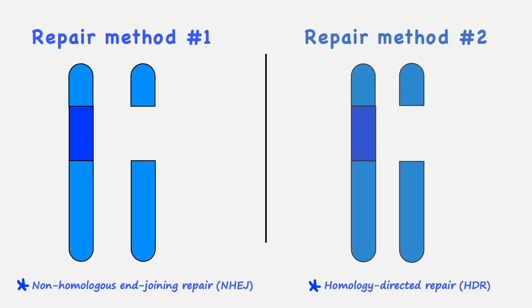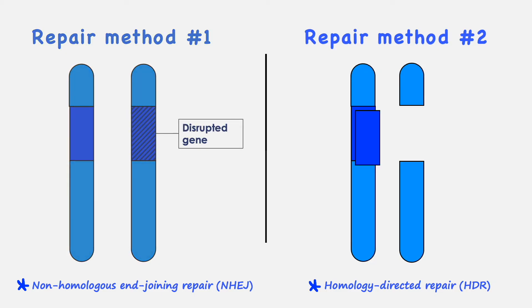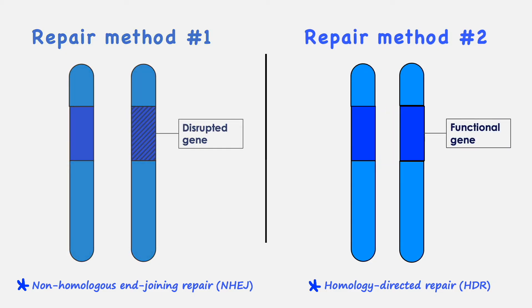The cell can then repair the cut by either gluing the broken ends together, or by replicating the gene using an appropriate template, which is the method required for an effective CRISPR gene drive. A CRISPR-based gene drive essentially works through a cut, copy and paste procedure.